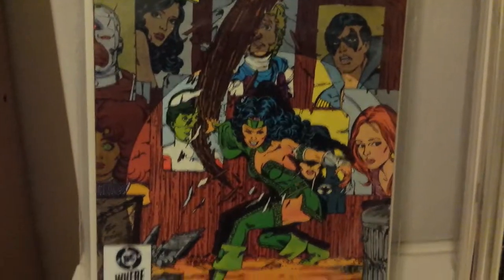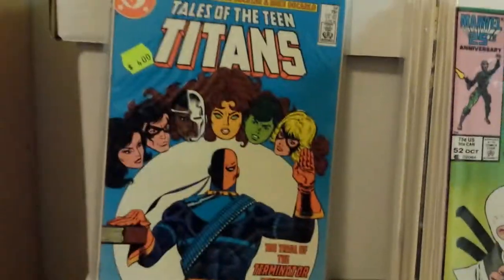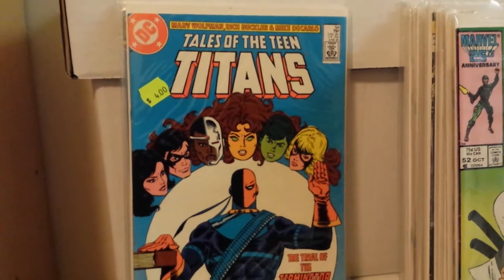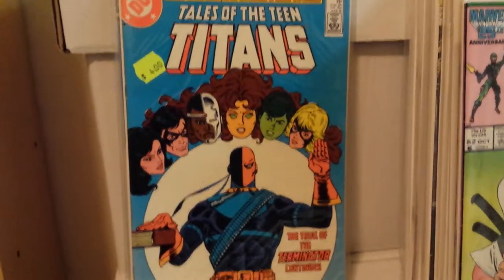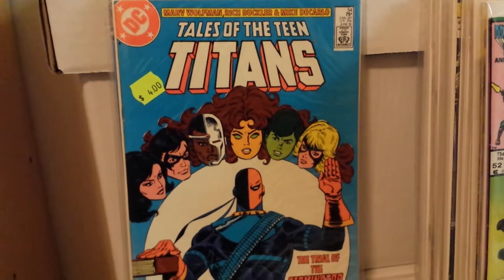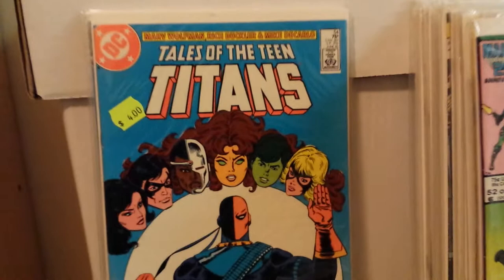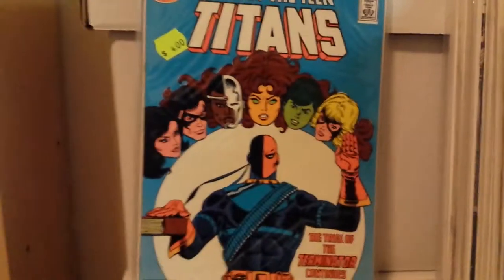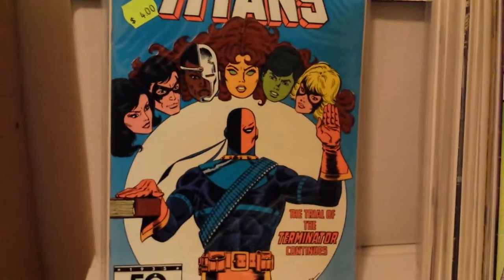Issue number 52 — another awesome Perez cover with Cheshire, interior by Rich Buckler, who I do like as an artist even while we bust his balls about being old and not the most enthusiastic at day three of a convention. Moving along, this is number 54, and we finally have Perez not doing the covers here.